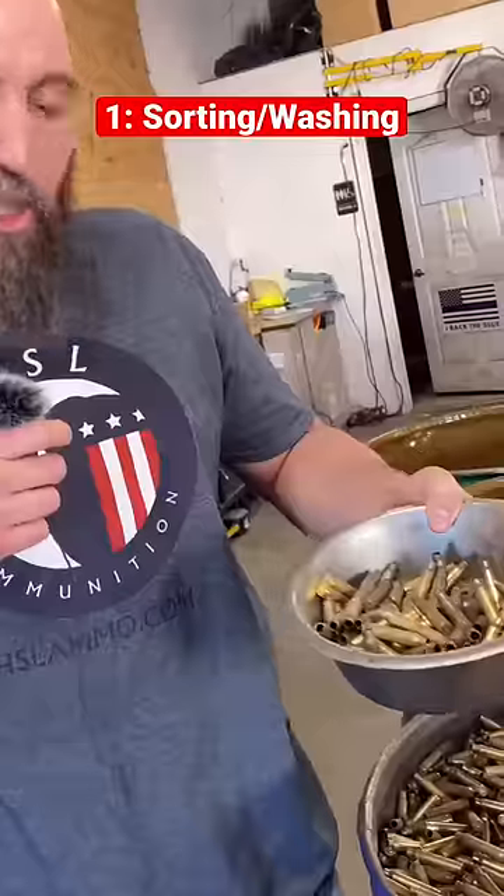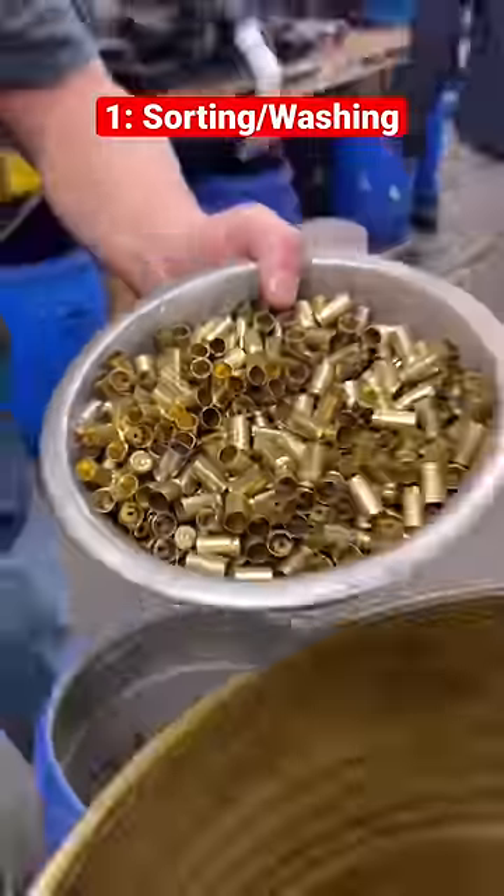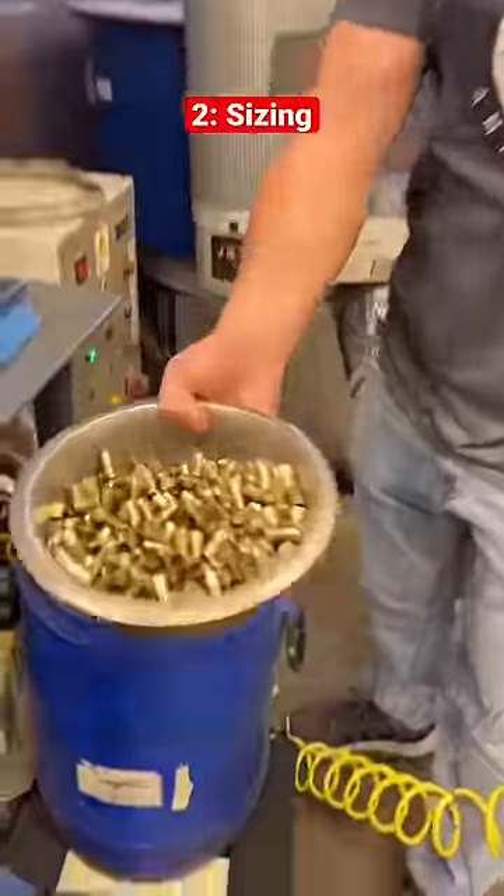It goes from raw brass to sorted, then it gets washed and lubricated in preparation for processing. Here we're push-through sizing the cases so that the bases as well as the neck get sized.